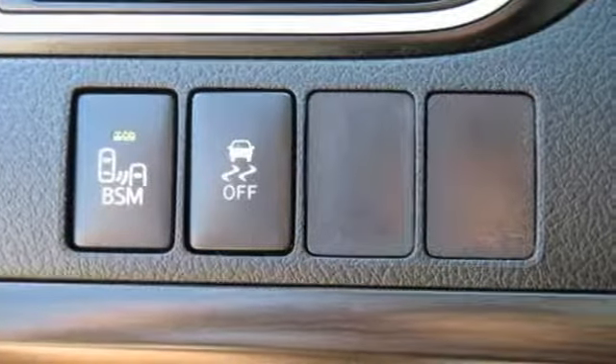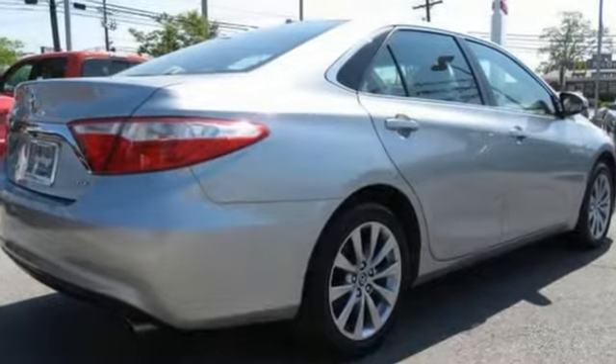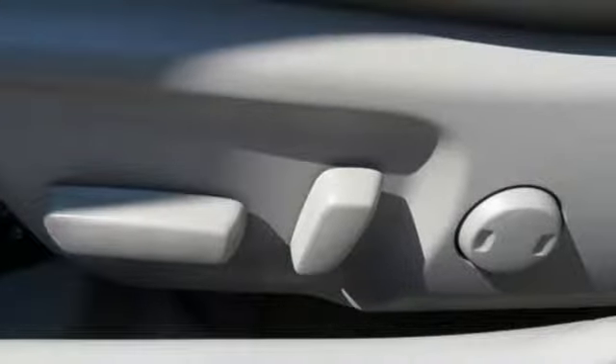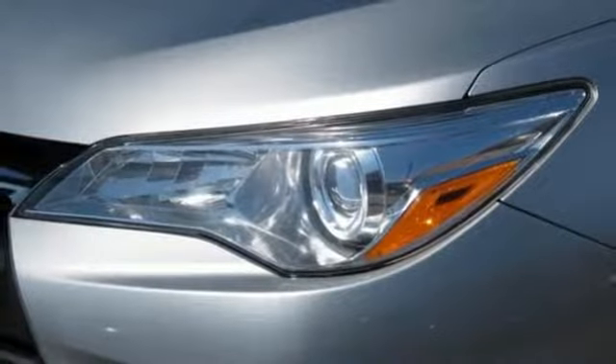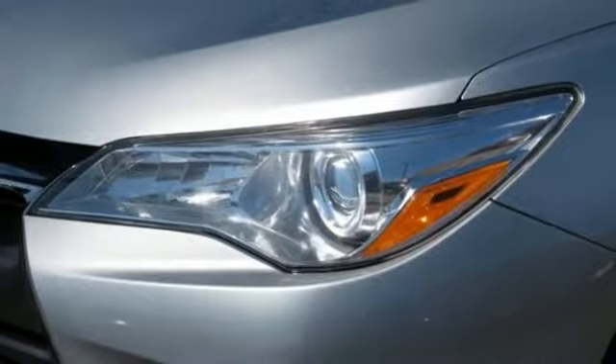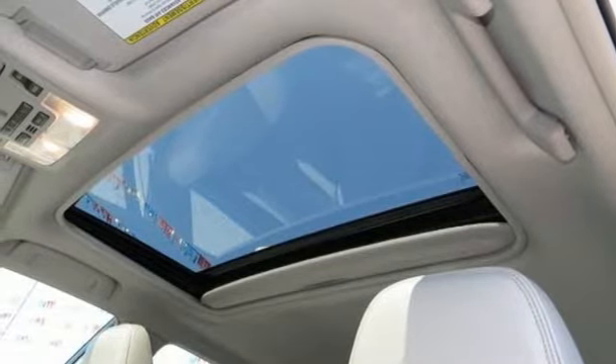Bluetooth wireless audio streaming, front heated leather bucket seats, Entune, dual zone climate control, inline four-cylinder engine, aluminum wheels, gas pressurized shocks, and power heated mirrors. Stop in for a test drive and make it yours today.